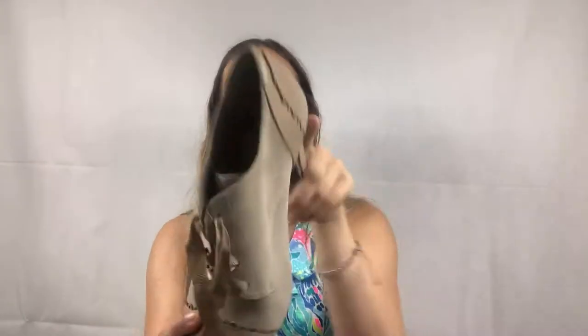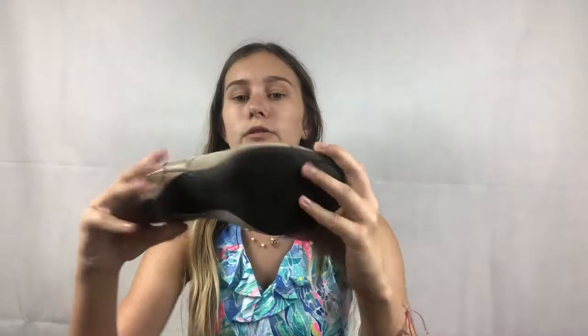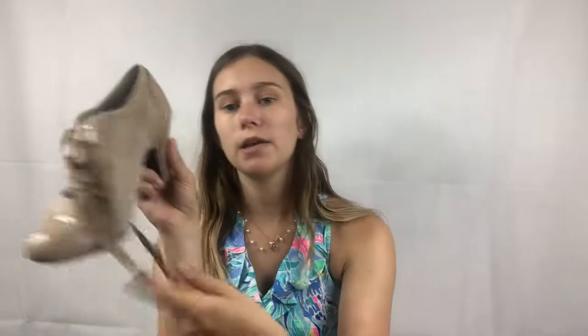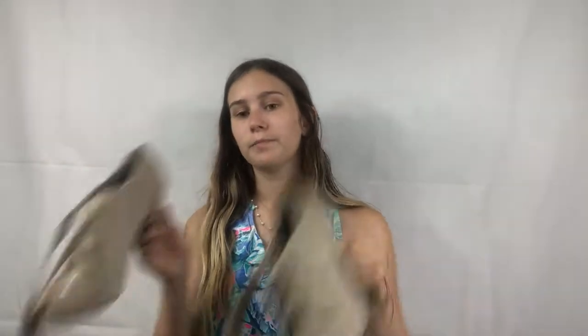The next pair are also Gianni Beanie — super cute little Oxford shoes with suede and patent leather, little lace-ups. They're in brand new condition, barely worn, size eight and a half. They're not from the same person as the size 10s. I just think they're adorable. If they were my size, I'd probably keep them.